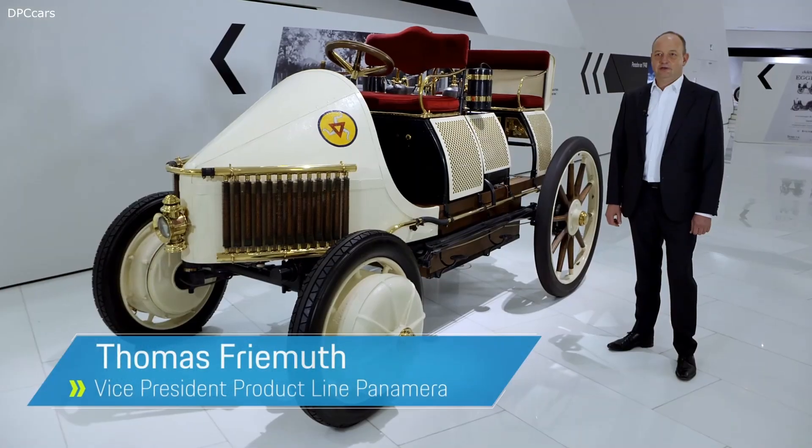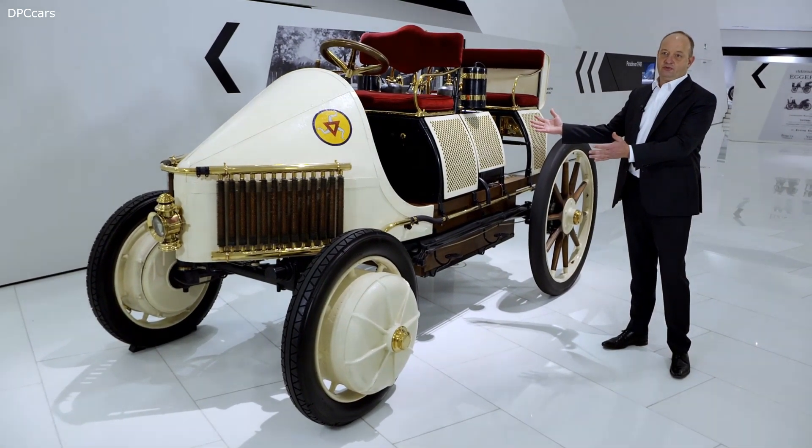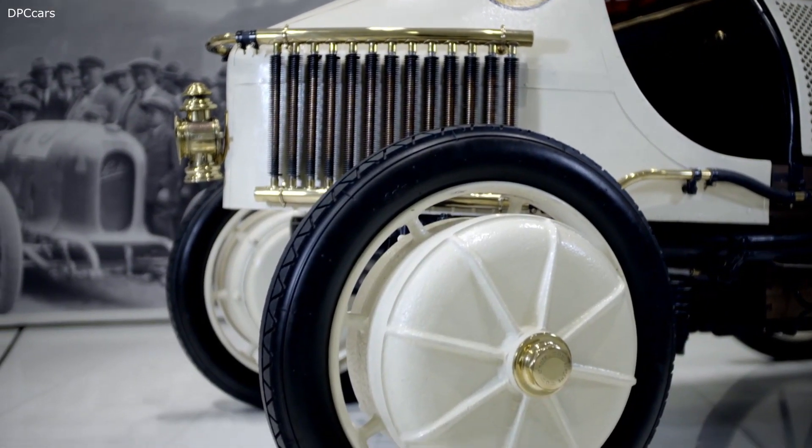Hybrid drivetrains are inherently nothing new for Porsche. Already in 1900, the Lohner-Porsche Semper Vivus combined a combustion engine with a battery in the underbody and an electrically powered front axle.